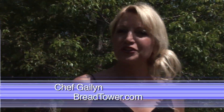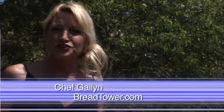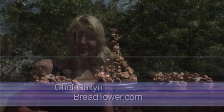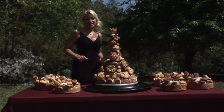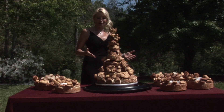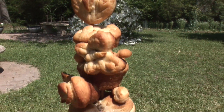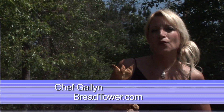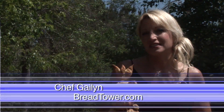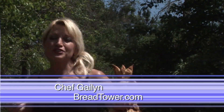Have you ever been to a birthday party late at night and the last thing you want to eat when you've been drinking adult beverages is something sweet? Through my career I noticed that there was a need that needed to be filled. It was called the bread tower — the perfect alternative.